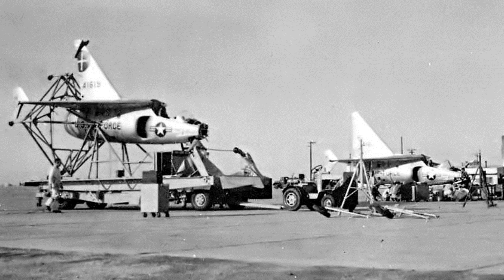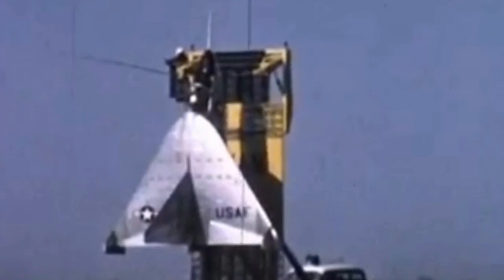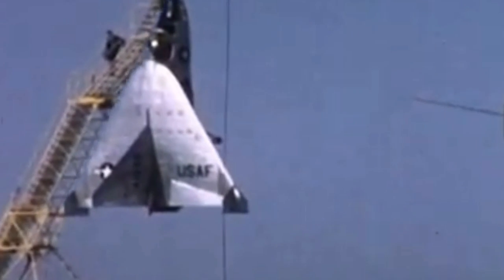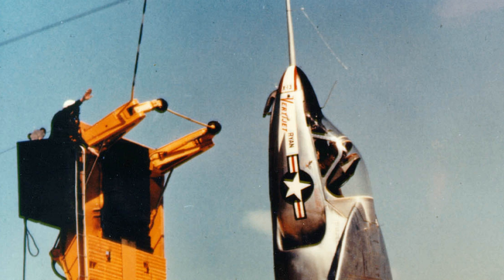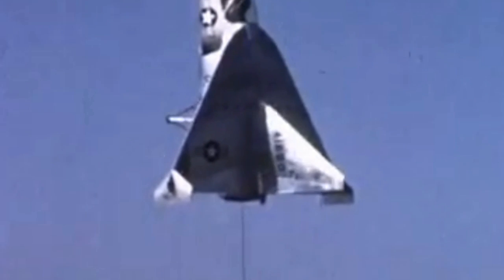Two prototypes were built. The Ryan X-13 VertiJet was 23 feet and 5 inches long — just large enough to accommodate the single-place cockpit and the 10,000 pounds of thrust Rolls-Royce turbojet engine. The high-mounted delta wing had a wingspan of only 21 feet. The nose of the aircraft had a hook on the underside and a short pole for gauging distance from the trailer. The hook was used to hang the VertiJet from the vertical trailer bed landing platform.